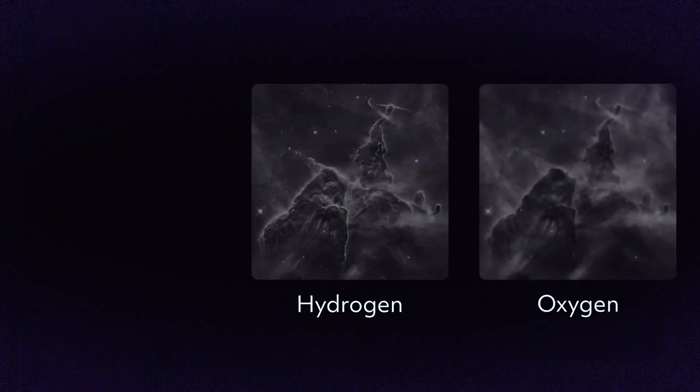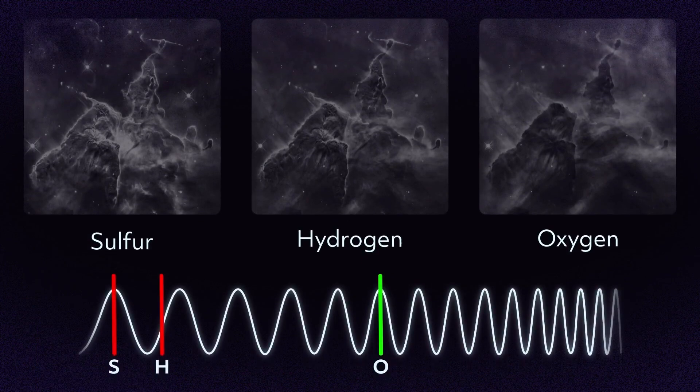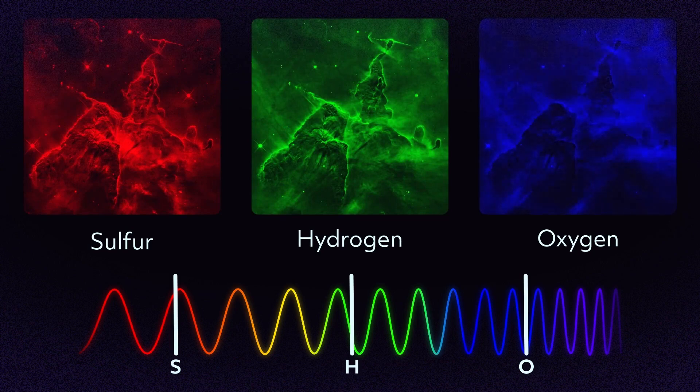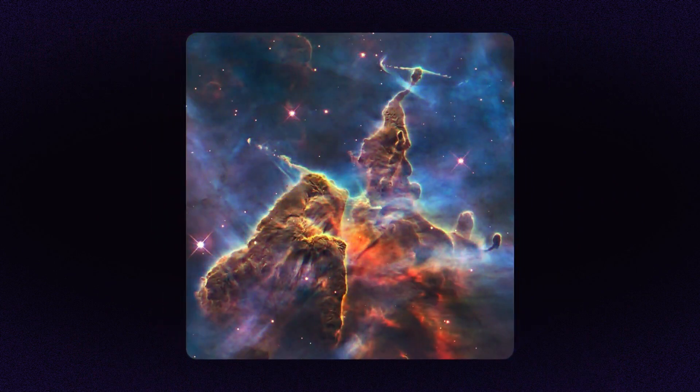Hubble observes the same object multiple times using different filters. Image processors then assign those images a color based on their filtered wavelength. The longest wavelength becomes red, medium becomes green, and the shortest blue, corresponding to the light sensors in our eyes. Combining them gives us a color image, showcasing characteristics we can't make out in black and white.